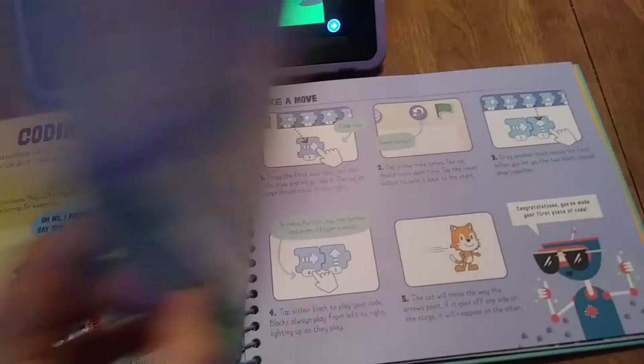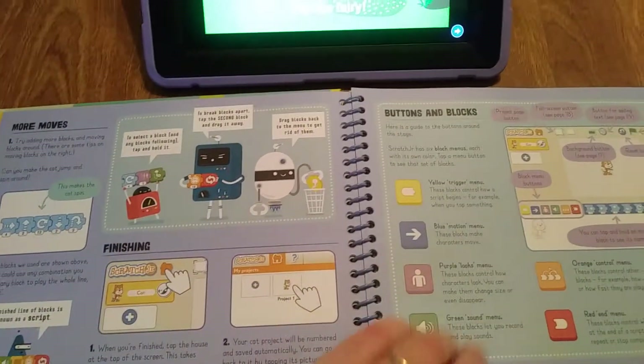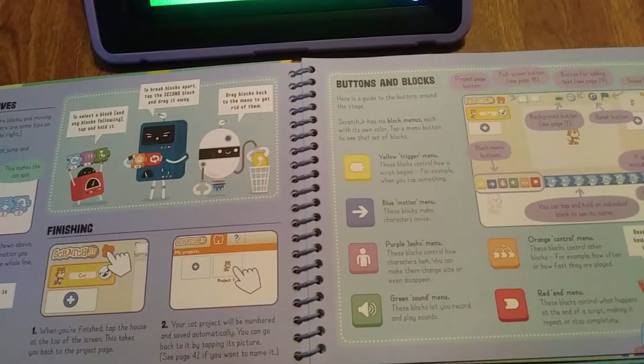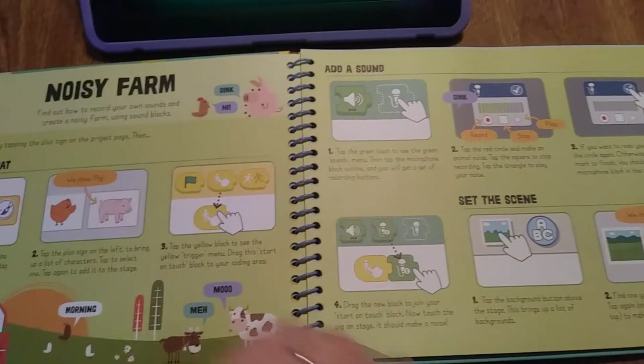After that, there's a bunch of projects that the kids can do, showing how to move objects, how to make them appear and disappear, bigger and smaller, how to make them talk.